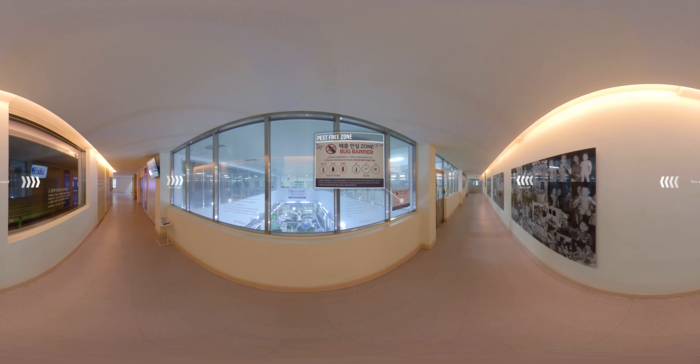Our Pest Control System was developed by collaborating with prominent pest control researchers. We prevent pest infestation and maintain the entire facility free from pests.